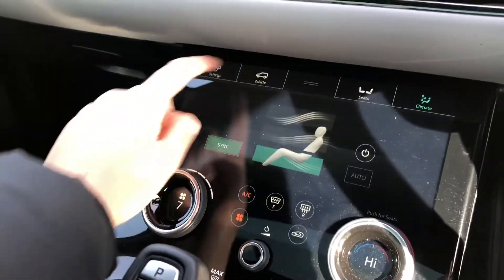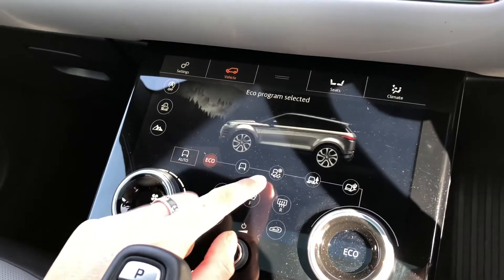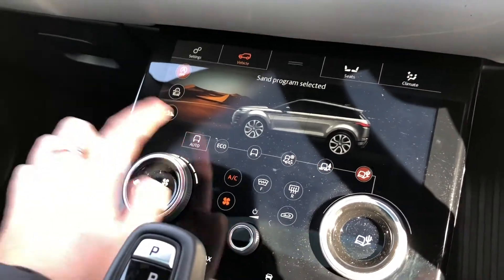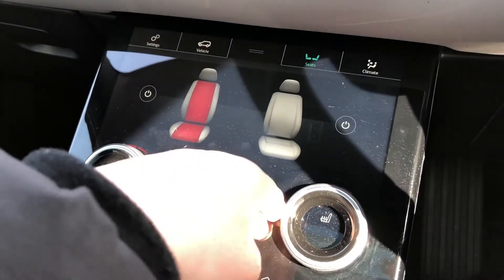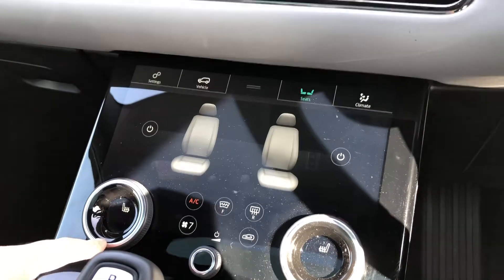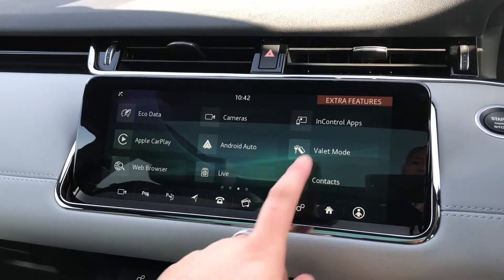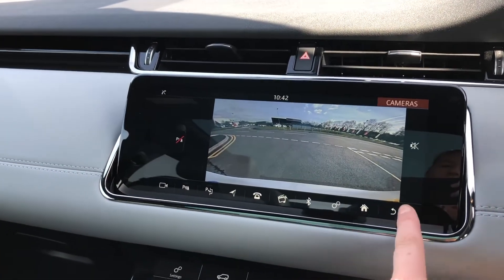Different driver modes, depending on the weather or where you're driving: Eco, grass, gravel and snow, comfort, sand and mud ruts. Heated front seats, ideal for winter, and they are a luxury to have. A 10-inch touchscreen with Apple CarPlay and Android Auto to connect your phone, and a rear-view camera which makes parking and reversing a lot easier.